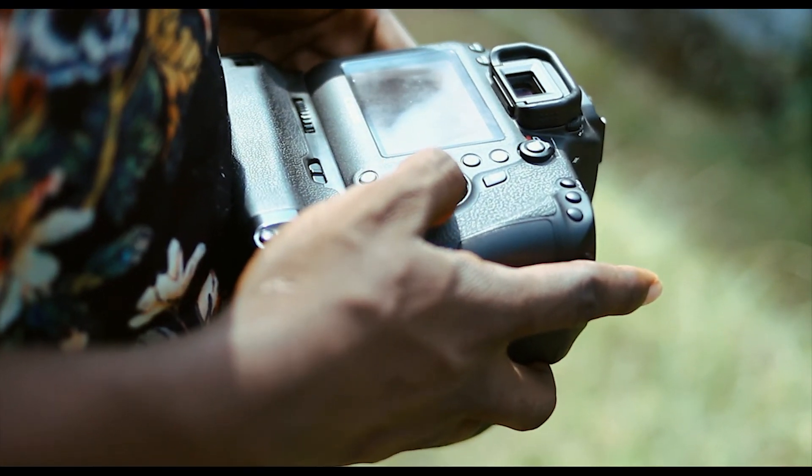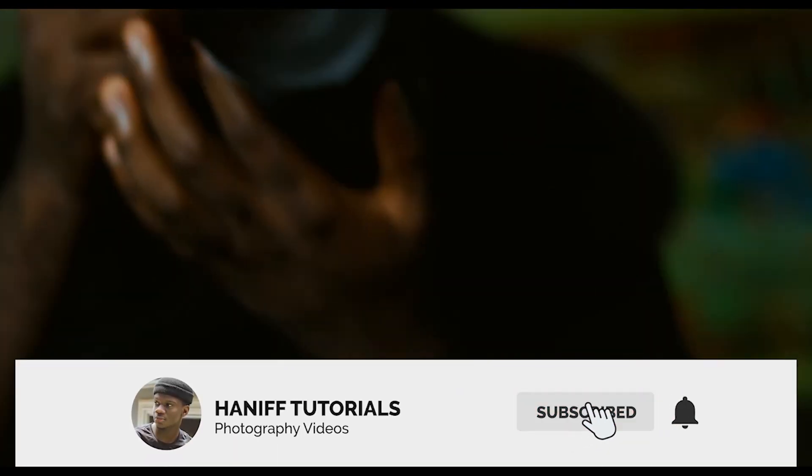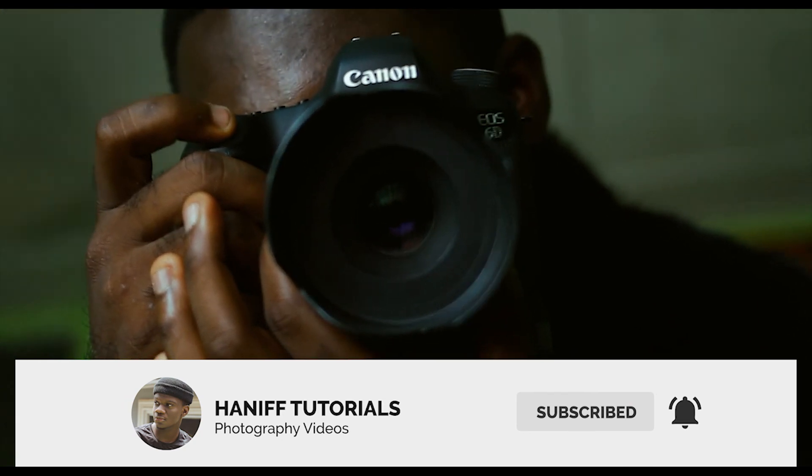That's it for this video. If you want more camera reviews like this, please make sure to subscribe to my channel. If this video gets enough likes, I'll do another camera review — I'll see you guys in the next video.